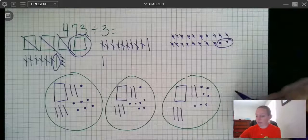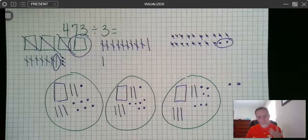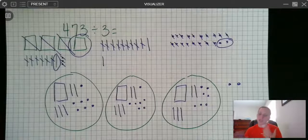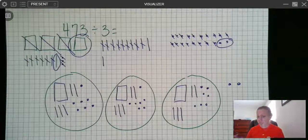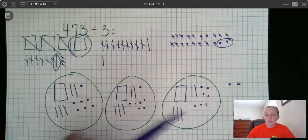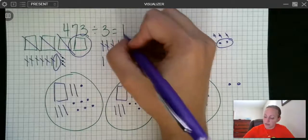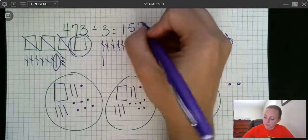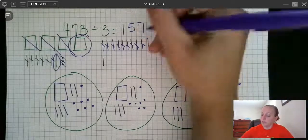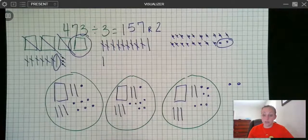I have two left over that I can't split up any further, so that becomes my remainder. Now, what's my answer? My quotient stands for the amount in each group. Each group has 1 hundred, 50 (five tens), and 7 ones — so 157. I have 157 in each group and two left over. I've just done 473 divided by 3 without doing any traditional division — just drew pictures and split them.